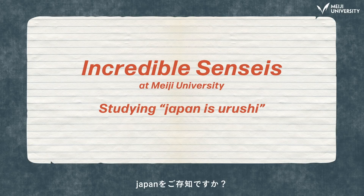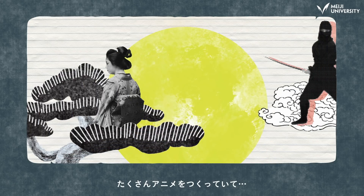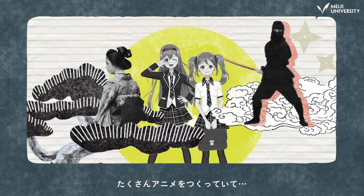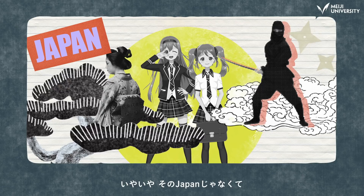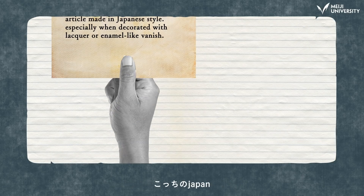Do you know Japan? Sure, it's that Asian country with the geisha, ninjas, and all that anime, right? No, we're not talking about that Japan. We're talking about Japan.